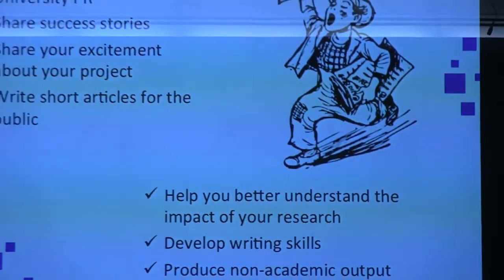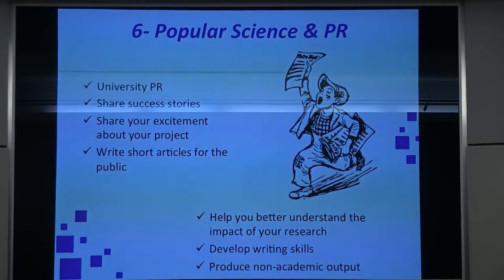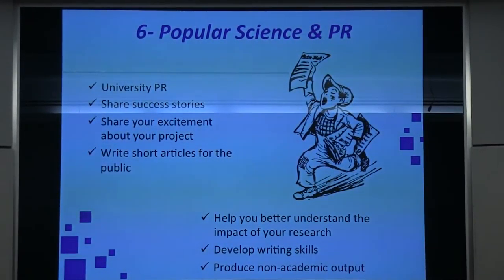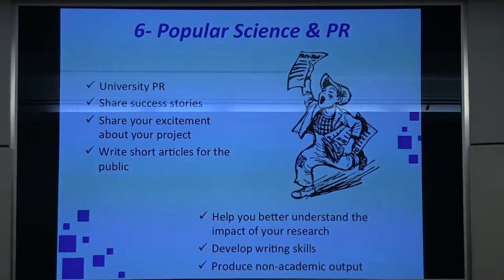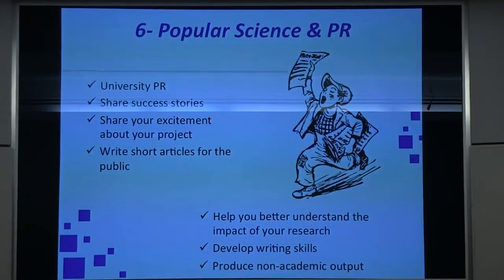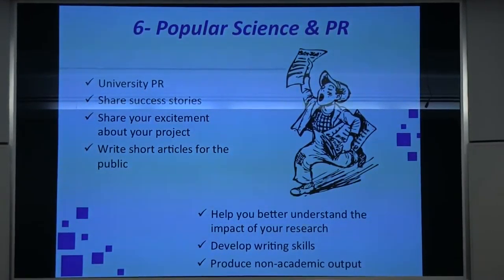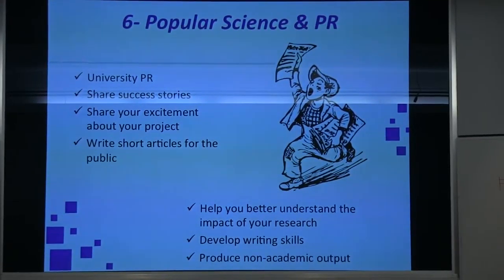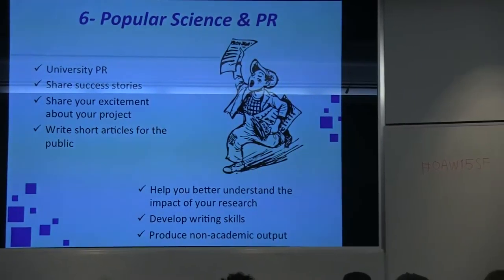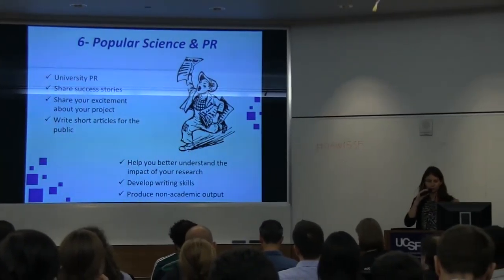Six, popular science and PR. Your university has a PR department — do they know what you do? If they don't, it would be interesting to connect with them, share your success stories, and express how excited you are about your projects. You can also write articles for the general public yourself. That will help you better understand the impact of your research, develop writing skills, and produce non-academic content for the web.